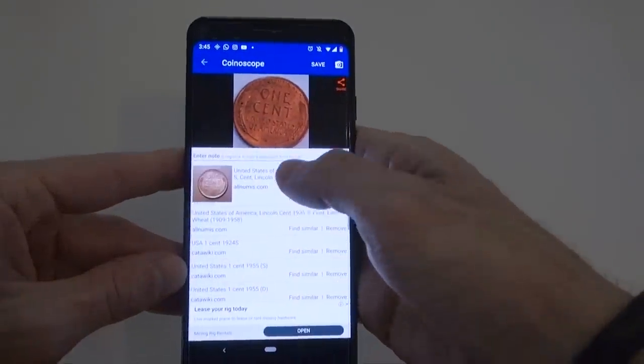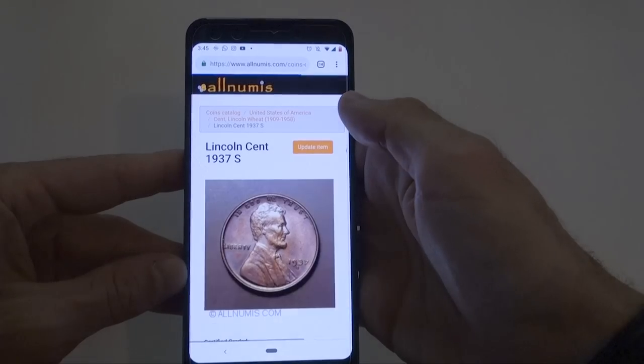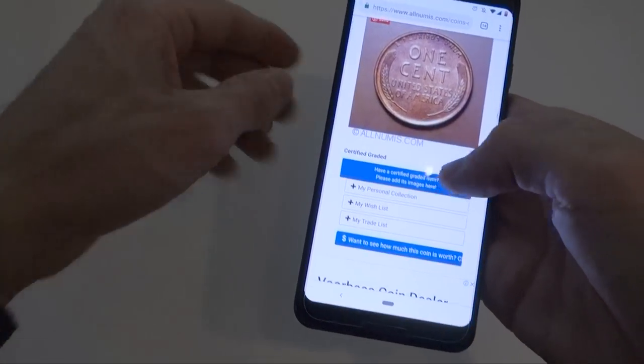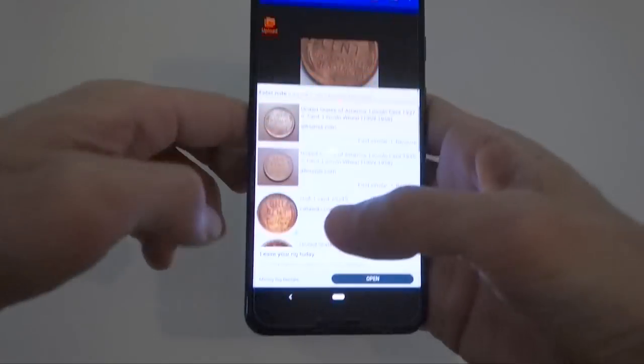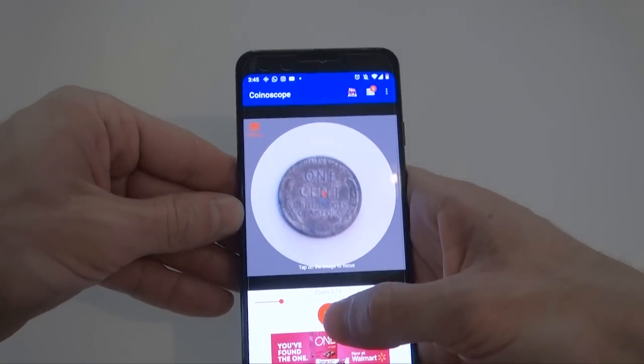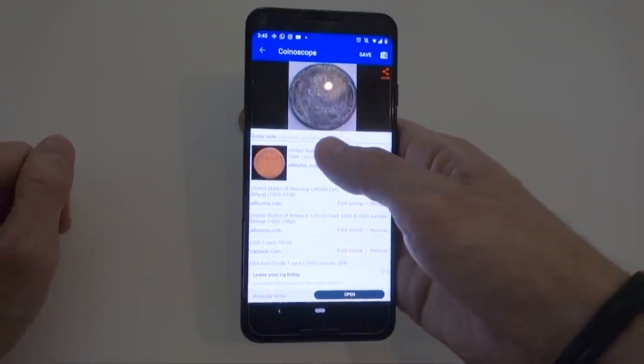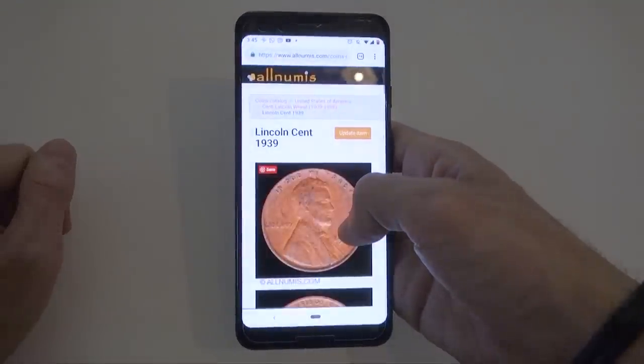Also, with coins that have the same design but are made of different alloys, things get a little tricky. If I scan this beautiful wheat cent, it works perfectly — scan it and boom, within seconds we're on the Numista page. However, when we try it with the steel cent, the app still recognizes it as a regular wheat cent. The company did say they're still working out kinks to improve the technology, so in the future this may improve, but right now it's not perfect.